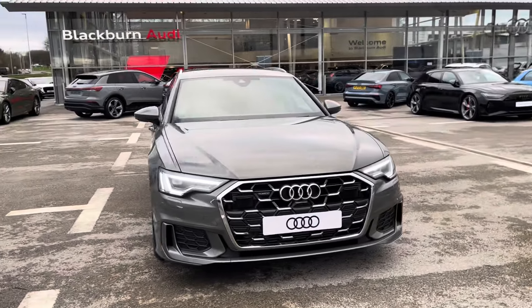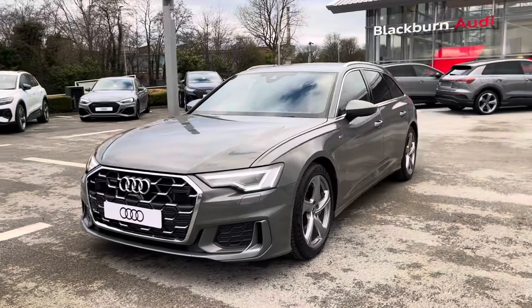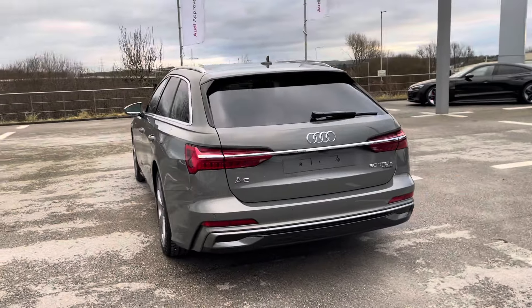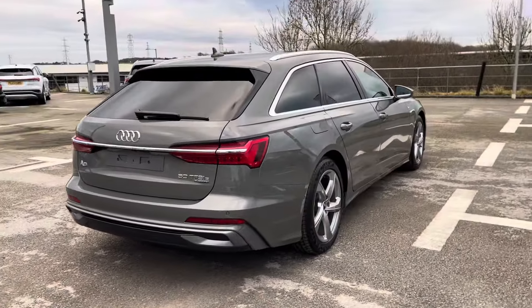This is the stunning brand new Audi A6 Avant, which comes with a 2.0-litre 50 TFSI-E petrol plug-in hybrid engine. This car comes finished in the beautiful chronos grey and is equipped with the Quattro all-wheel drive system.